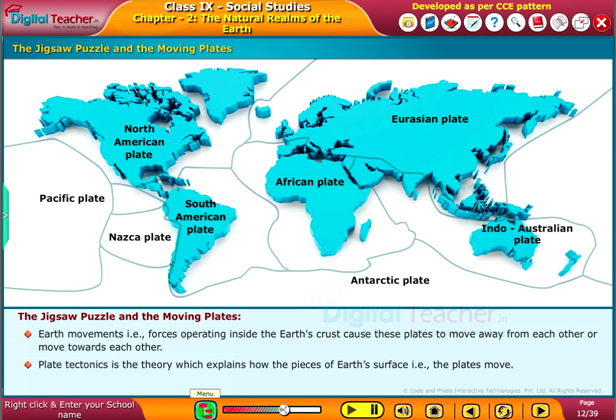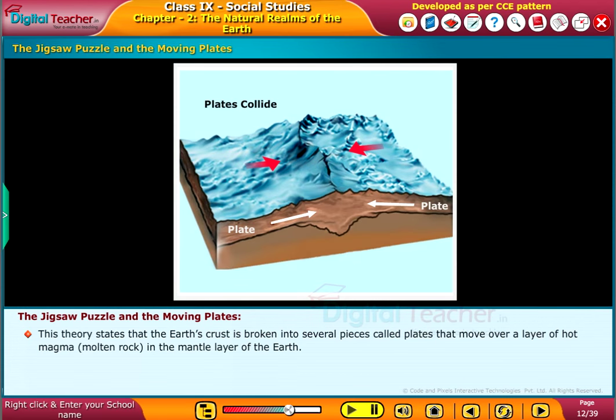Plate tectonics is the theory which explains how the pieces of Earth's surface, that is the plates, move. This theory states that the Earth's crust is broken into several pieces called plates, that move over a layer of hot magma — molten rock — in the mantle layer of the Earth.